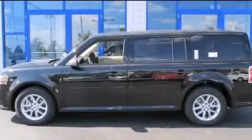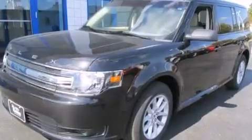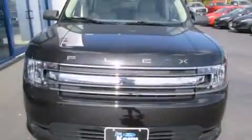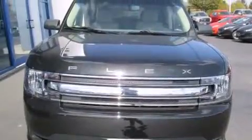This is a brand new 2014 Ford Flex — safety, space and comfort. This crossover has an automatic transmission and a six-cylinder engine.